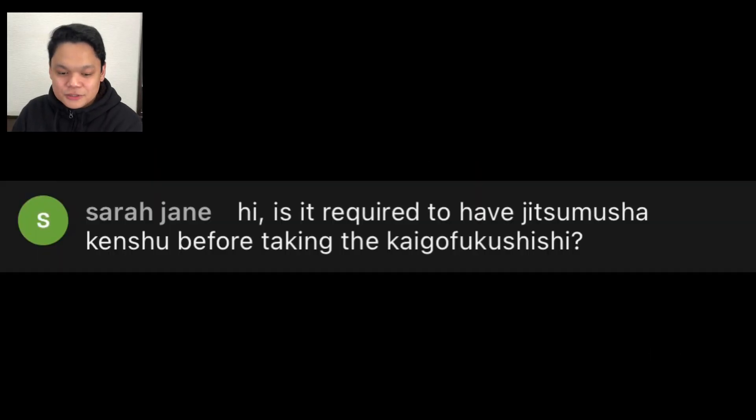Welcome back to NicoVenture. The viewer was Sarah Jane, and her question was: is it required to have Jitsumusha Kenshu before taking the Kaigo Fukushishi Kokka Shiken?